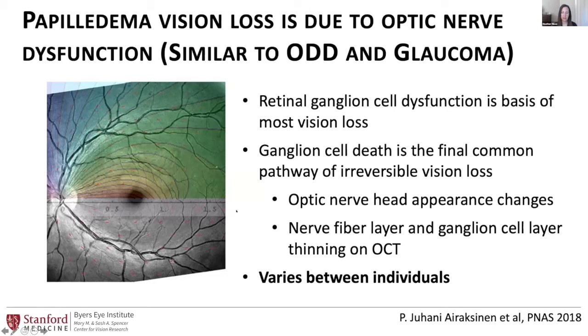The ganglion cells are the cable that takes the vision back to the brain, and if they're not working, it doesn't matter if the brain and the front of the eye are working — the information isn't getting through. Clinically, in papilledema and optic disc drusen we see a paleness of the optic nerve when ganglion cells are injured, whereas in glaucoma you see a cupping of the optic nerve as the ganglion cells prune down. On OCT, we can measure the thickness of the retinal layers where the ganglion cells live, and when they die we see thinning of those layers.